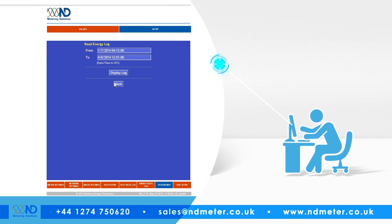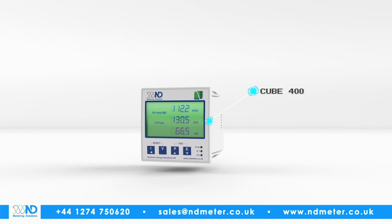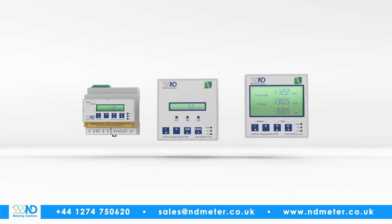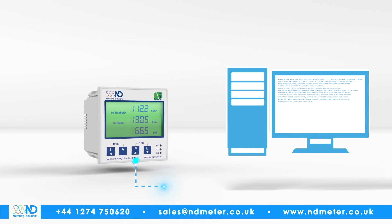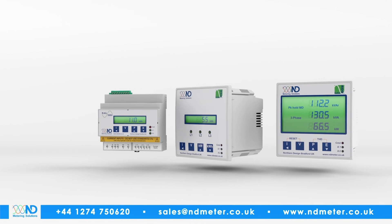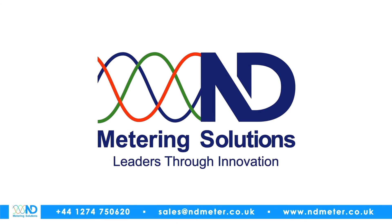Additionally, the user can browse to the unit and download any information they require directly, and indeed browse to any other ND meters attached to the network. Whether you're an energy management software vendor wanting a simple solution to communicate directly to energy meters in a software-to-software manner, or are simply looking to bring your metering project into the 21st century by using your company's existing IT infrastructure, the IP range of meters from ND will provide the cost-effective solution to your needs. ND Metering Solutions — leaders through innovation.